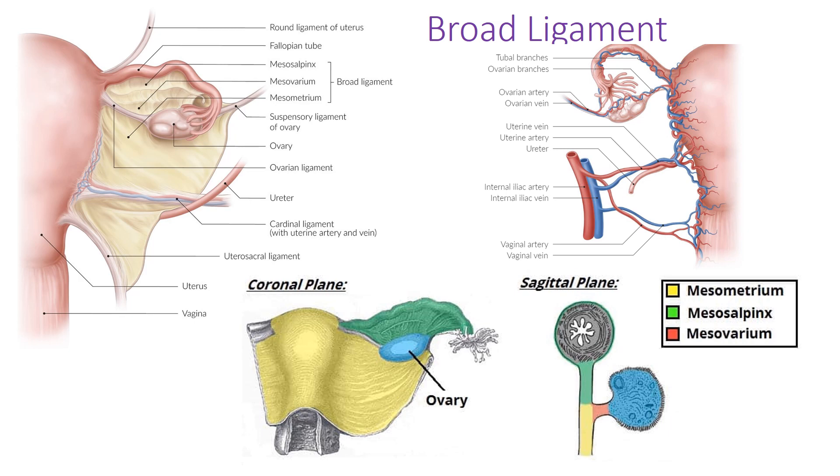The broad ligament is a double layer of peritoneum supporting structures in the region of the uterus. It has three components: the mesometrium around the uterus itself, the mesosalpinx around the fallopian tubes, and the mesovarium corresponding to the ovary. In the sagittal plane, you can see these three regions surrounding the relevant structures.